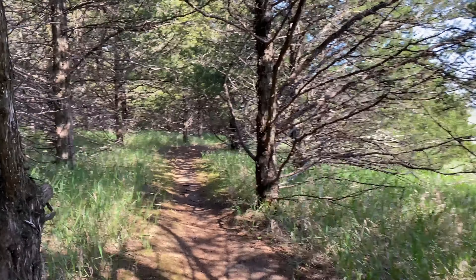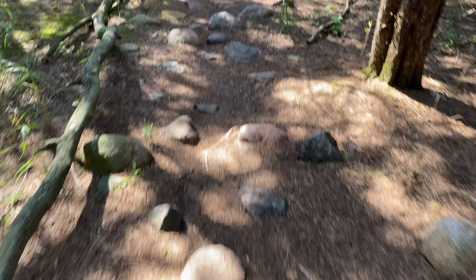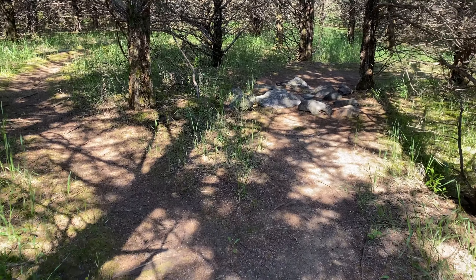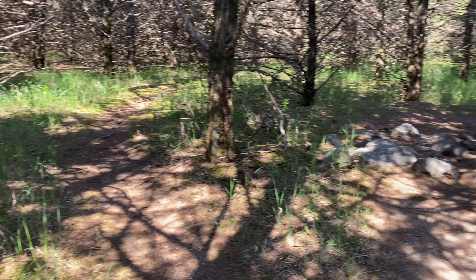A lot of pine trees and pine needles — soft trail on the feet. Fork in the road. Which way do I go? This one looks a little more interesting.